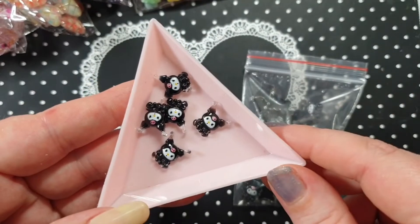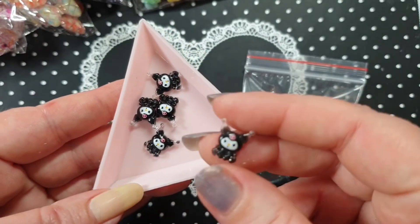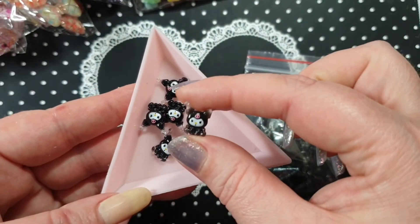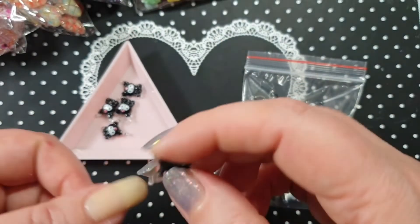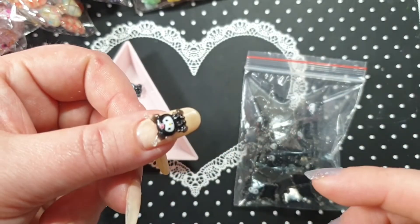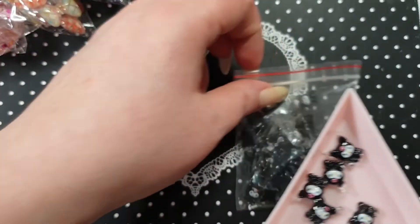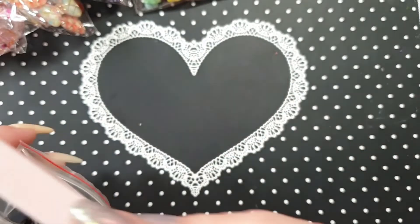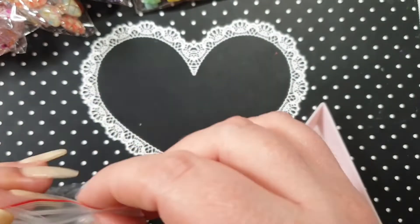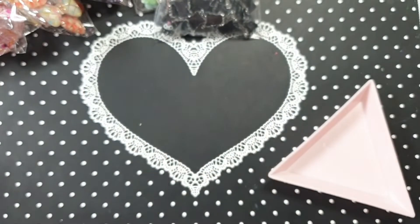I also ordered these — you get a whole bag and they are really cute, not a bad size at all. That's what they look like on the nail — very cute, and you get a lot in the bag. If I don't end up using everything, it'll probably just go into giveaways.